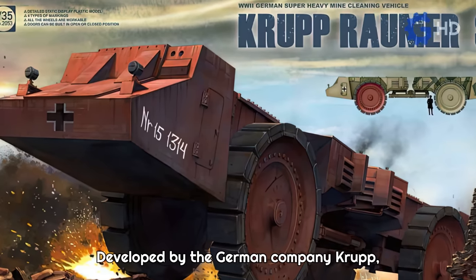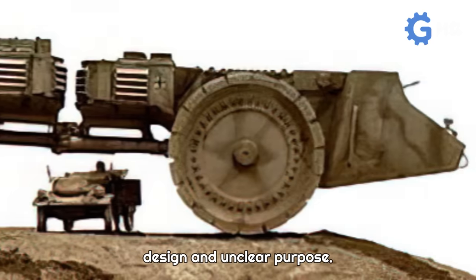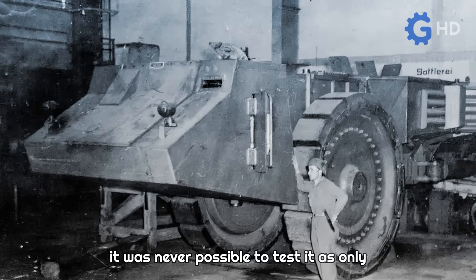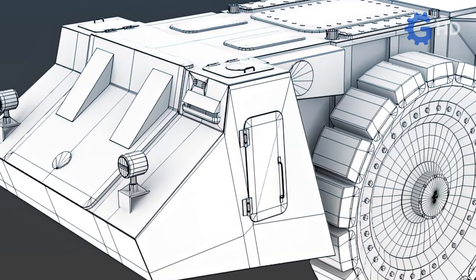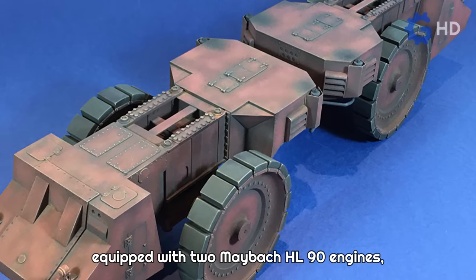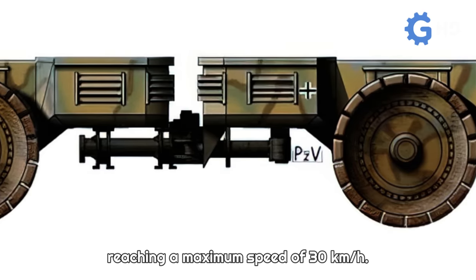Developed by the German company Krupp, the vehicle known as Raumer S is classified as one of the most unusual vehicles ever created due to its peculiar design and unclear purpose. Although it is believed that this unit was designed to operate as a mine-clearing vehicle, it was never possible to test it, as only one prototype was built and it never actually entered service. This vehicle weighed 130 tons and consisted of an articulated structure equipped with two Maybach HL-90 engines, one at each end, allowing it to move forward and backward without the need for maneuvering, reaching a maximum speed of 30 kilometers per hour.